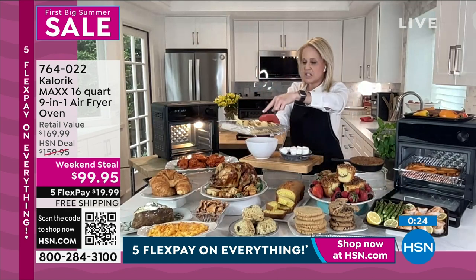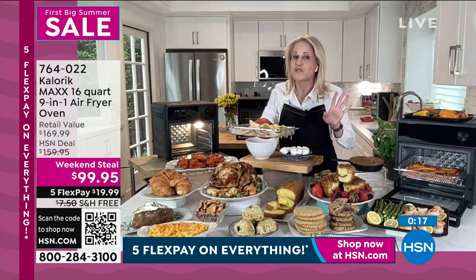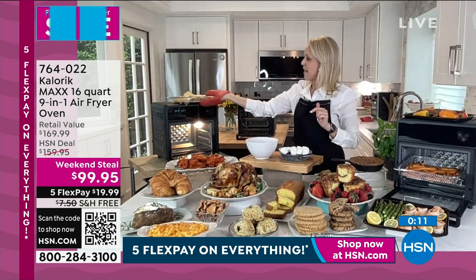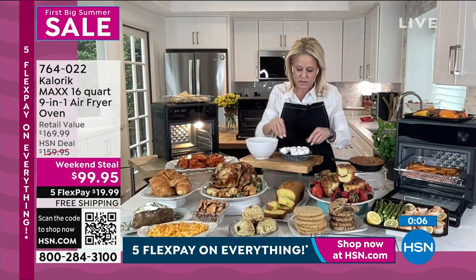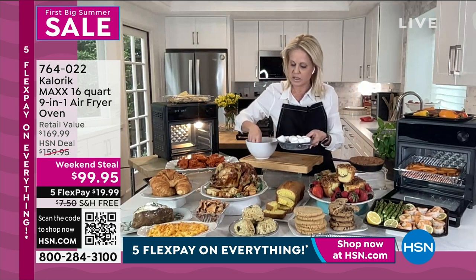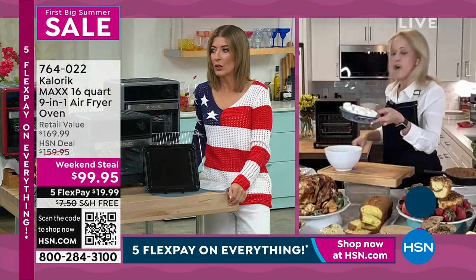Three-minute nachos — the cheese is all gooey and melted. I found an old bag of tortilla chips half open — you can reheat your tortilla chips in your Max. Can I show you these s'mores? These are four-minute s'mores — just take your chocolate chips, put them on the bottom of your favorite dish, fill it with marshmallows, and toast and melt at the same time. Who needs a campfire when you've got Caloric?